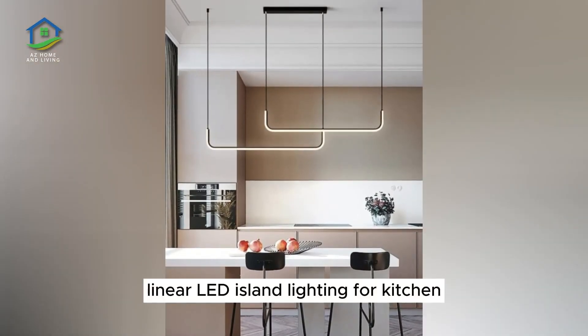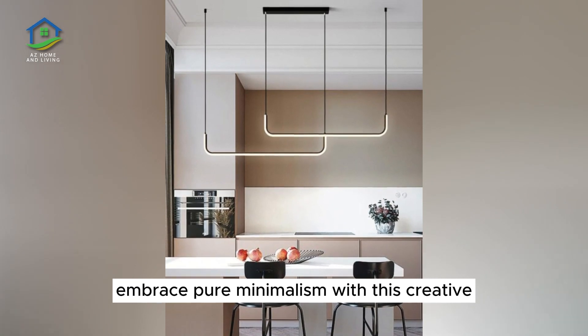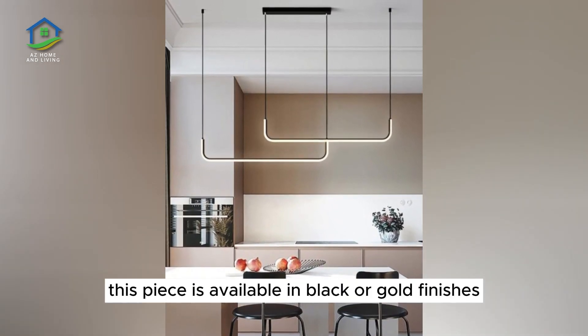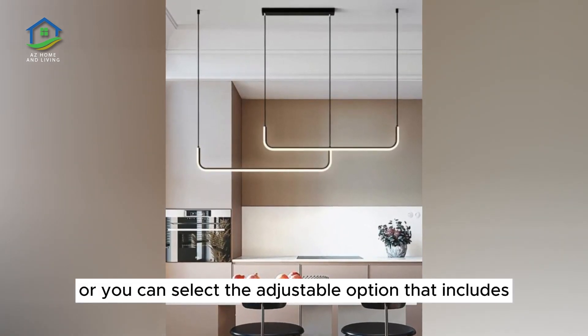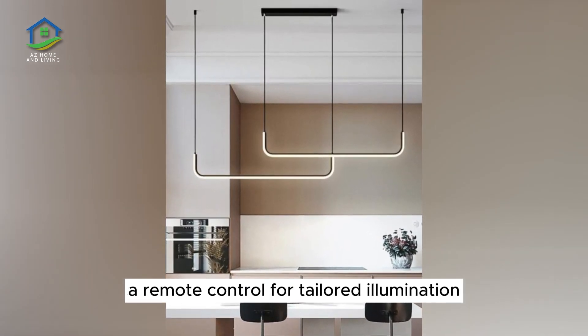Linear LED Island Lighting for Kitchen. Embrace pure minimalism with this creative LED island suspension light. This piece is available in black or gold finishes in three different sizes. Two color temperature options are available, or you can select the adjustable option that includes a remote control for tailored illumination.